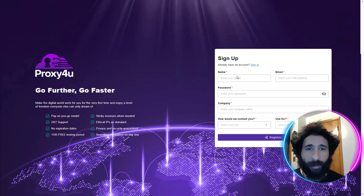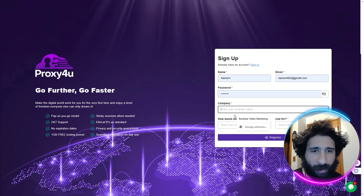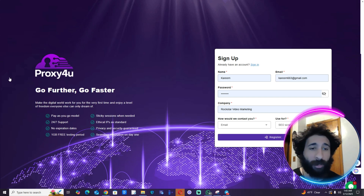I'd click on Get Started, and then it's easy. You simply put your name, your email, password, company if you have one, and how we'd contact you. Then you hit Register. If you already have an account, you simply log in.